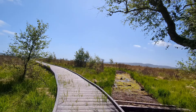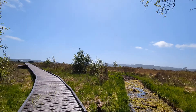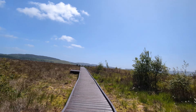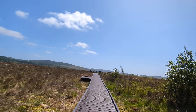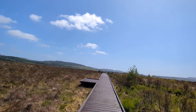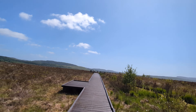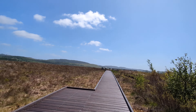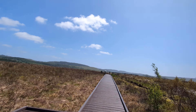I've got this new bit of path here. You can see where the old path went. You can walk up the new bit — the old path is in a little bit of a sorry state, so we've replaced it with this, which is in much better condition.